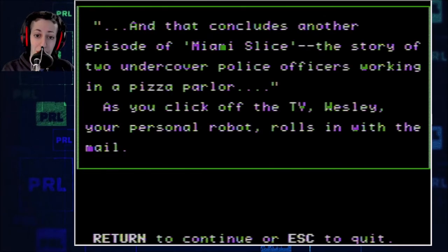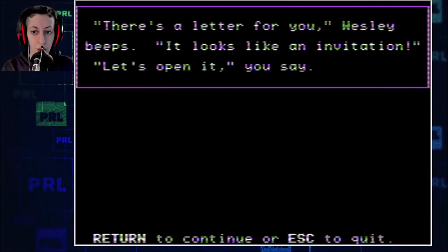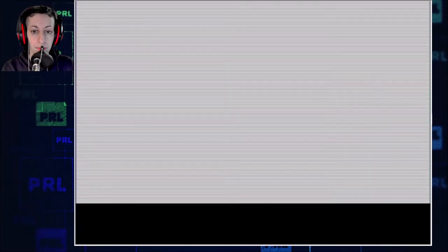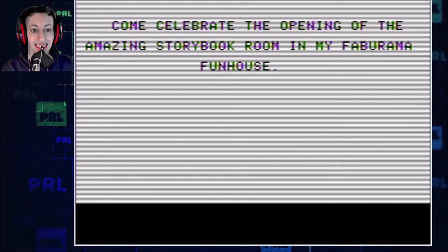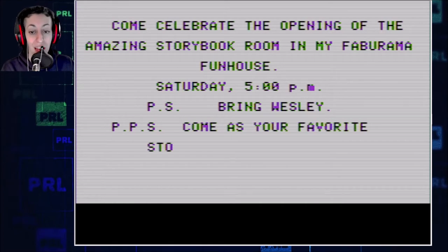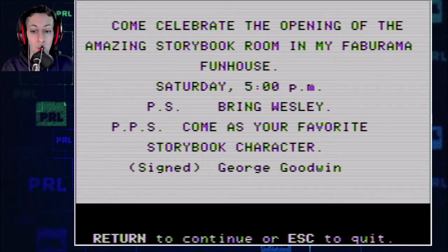And that concludes another episode of Miami Slice — oh my gosh, I remember all this — the story of two undercover police officers working in a pizza parlor. As you click off the TV, Wesley, your personal robot, rolls in with the mail. There's a letter for you, Wesley beeps. It looks like an invitation. Let's open it, you say. Come celebrate the opening of the amazing storybook room in my Fabarama Funhouse, Saturday at 5pm. P.S. Bring Wesley. P.P.S. Come as your favorite storybook character. Signed, George Goodwin.